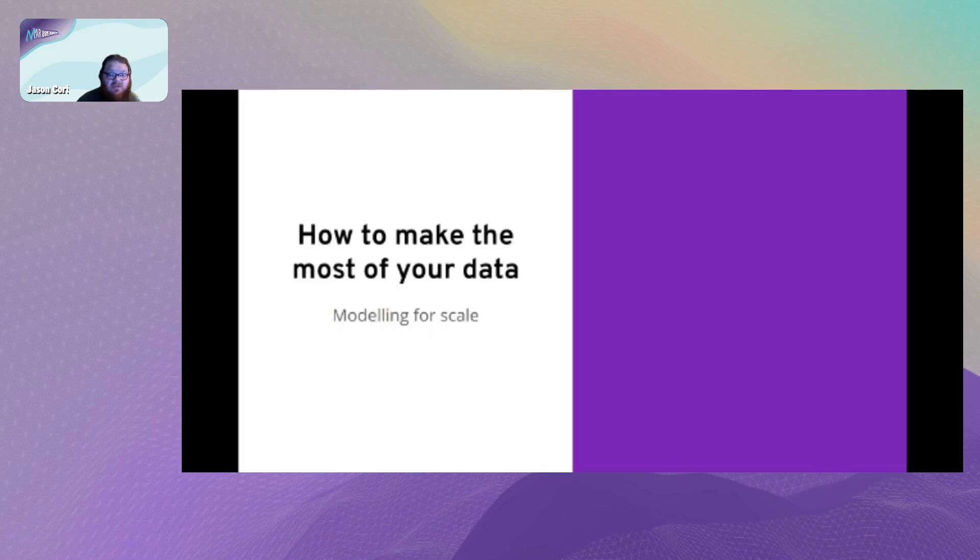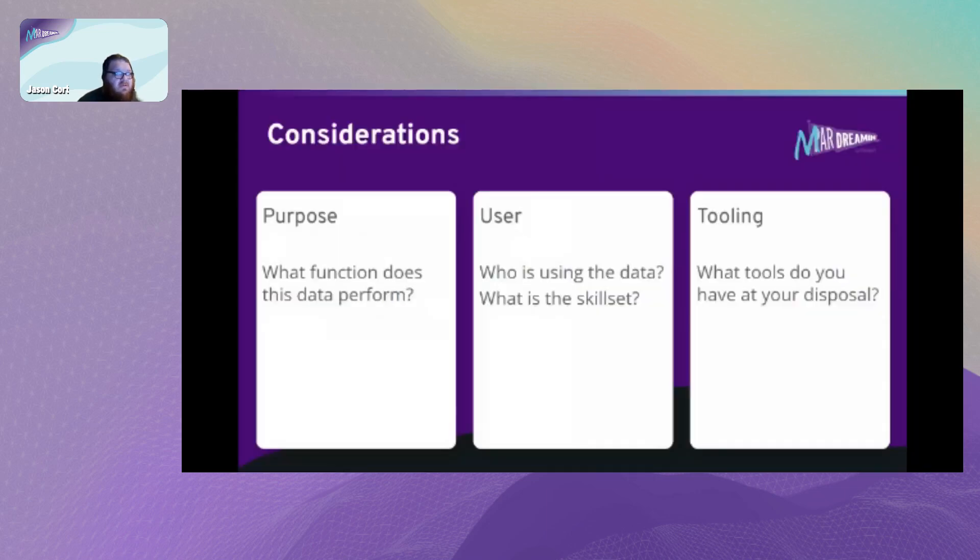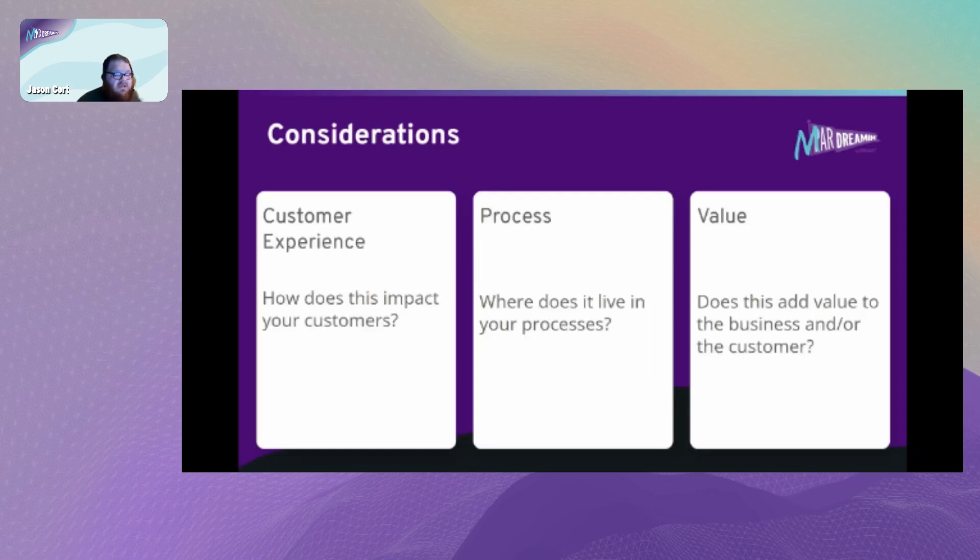To make the most of your data, there are several considerations. You need to consider the purpose: what function does the data perform, who's using it, what's their skill set, and what tools do you have at your disposal. You need to consider how your data will impact your customer experience, where your data model lives in your processes, and whether it adds value to the business or customer.